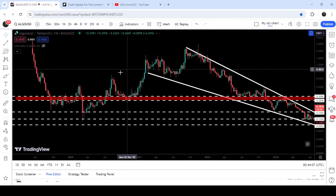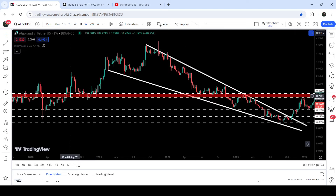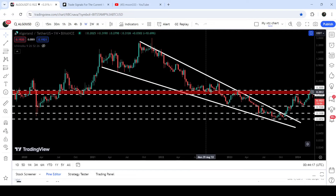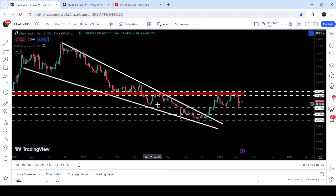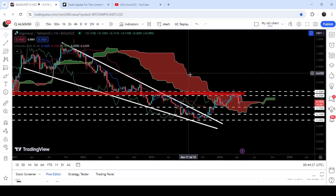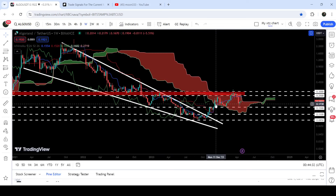Previously this resistance zone has been working as resistance here, here, and here. It worked as a support — in fact, for several months it had been working as a very nice support — and after the breakdown it flipped into a strong resistance. At the same time, the price is also rejected by the upper bands of the Ichimoku bearish cloud resistance. It broke out the lower bands of the Ichimoku cloud earlier, and now it was trying to break out the upper bands but got rejected.